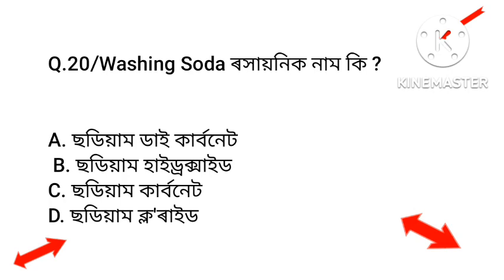Question number 20: Options include sodium dioxide, sodium hydroxide, sodium carbonate. The answer is sodium carbonate — Option C.